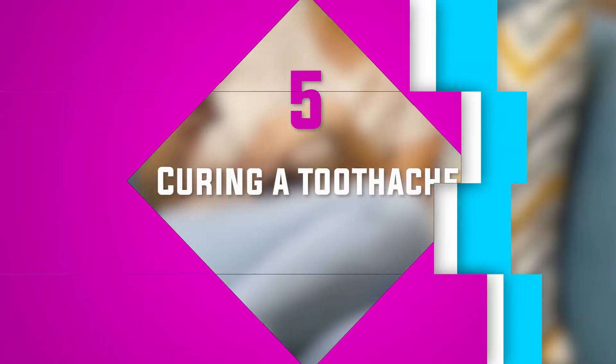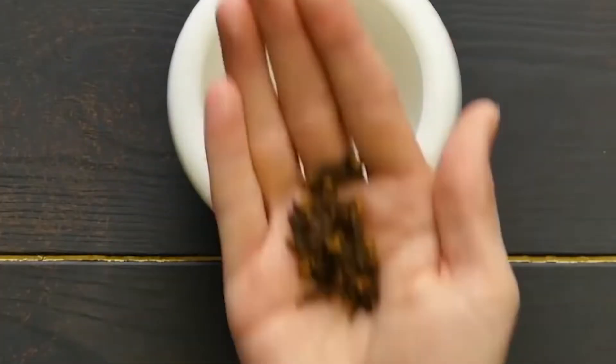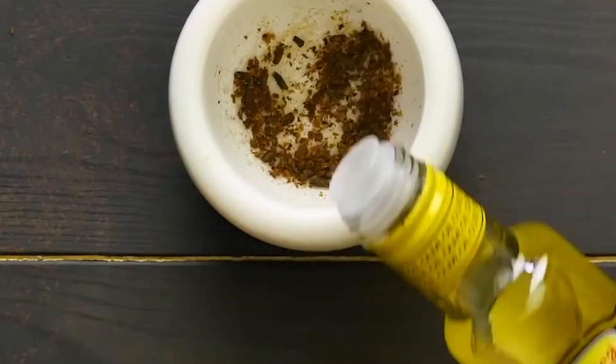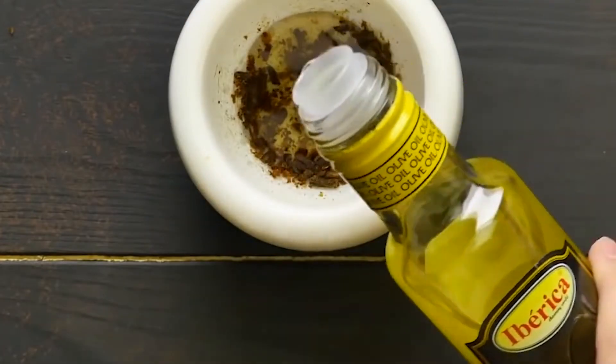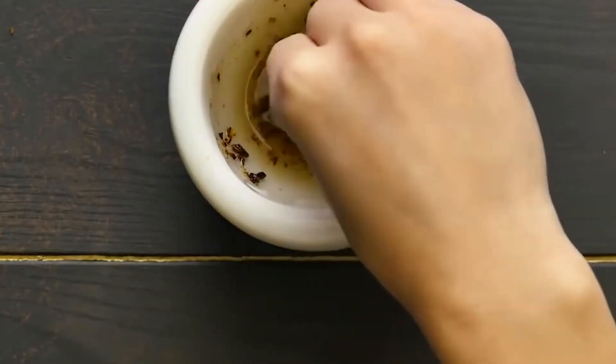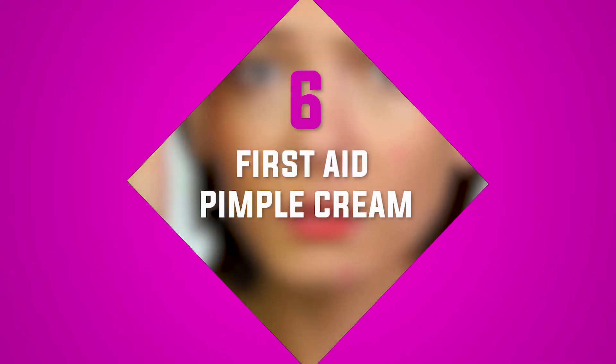Number five: curing a toothache. For those whose wisdom teeth are killing them, here's a simple life hack. All you need is a cotton ball, some olive oil, and ground pepper. Mix the olive oil and ground pepper together, then dip the cotton ball into the mixture and place it on the achy tooth.